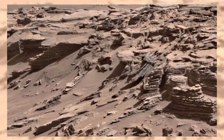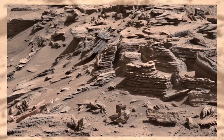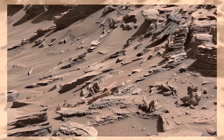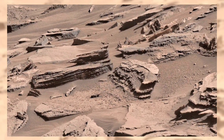Now notice the broken, jagged slabs scattered across the ground. They may look random, but many were likely fractured by powerful forces — ancient quakes, impacts from asteroids, or even the slow erosion of Martian winds. Each broken edge is like a fossil of violence, frozen forever in Martian stone.